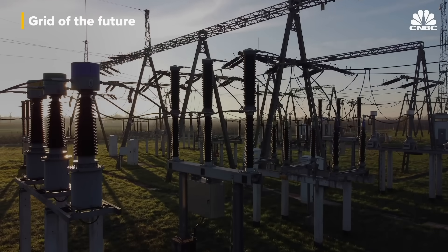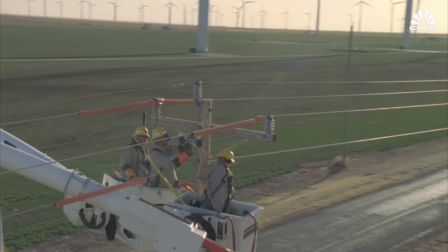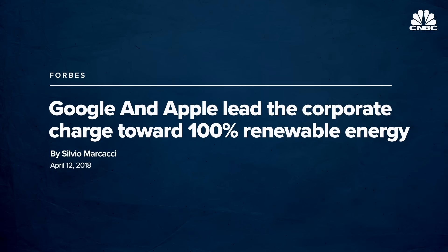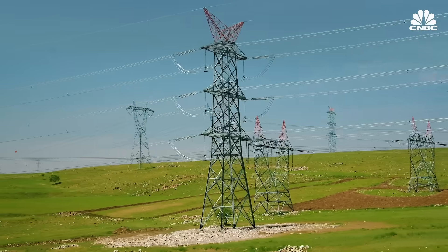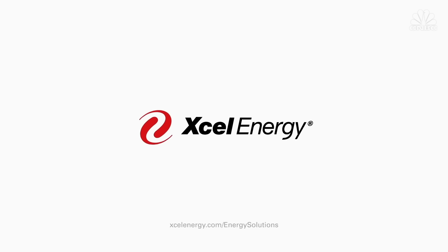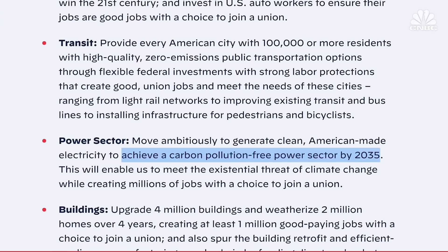Luckily, utility companies are facing increasing pressure from individuals, corporate customers, and investors to make the upgrades necessary for getting more renewables onto the grid. Large customers like Google and Apple decide where to locate data centers based on whether 100% carbon-free electricity is available. Wall Street and Brussels are starting to signal they see carbon-based assets as a risky investment. Many of the nation's largest utility companies — including Southern Company, Dominion Energy, Duke Energy, and Accel Energy — are working towards net zero emissions by 2050, though they're still a long way off from President Biden's goal of a carbon-free electricity sector by 2035.